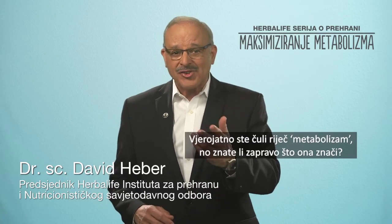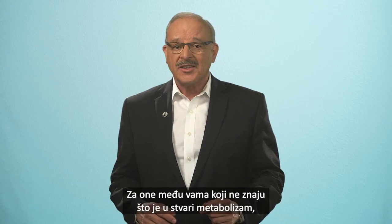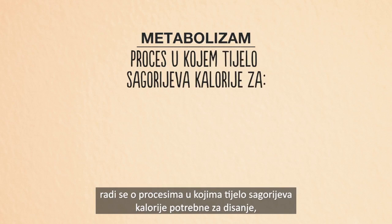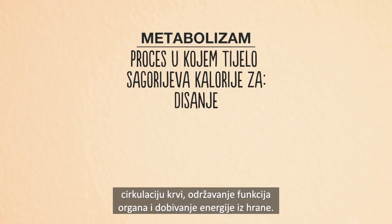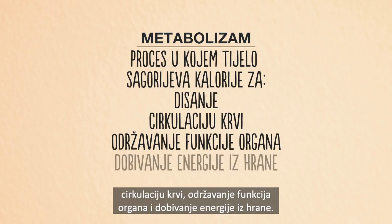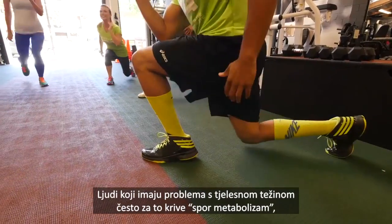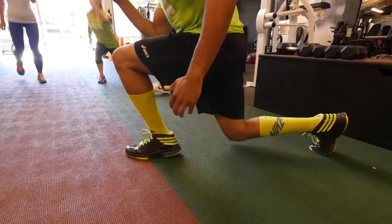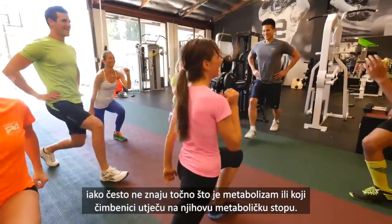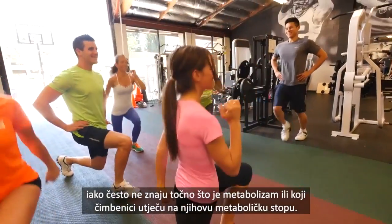You've probably heard the word metabolism, but do you actually know what it means? For those of you who don't know what metabolism really is, it's the body's process of burning calories in order for you to breathe, support blood circulation, maintain organ function, and extract energy from your food. When people struggle with their weight, they will often blame it on slow metabolism, despite not really understanding exactly what metabolism is or what factors affect their metabolic rate.